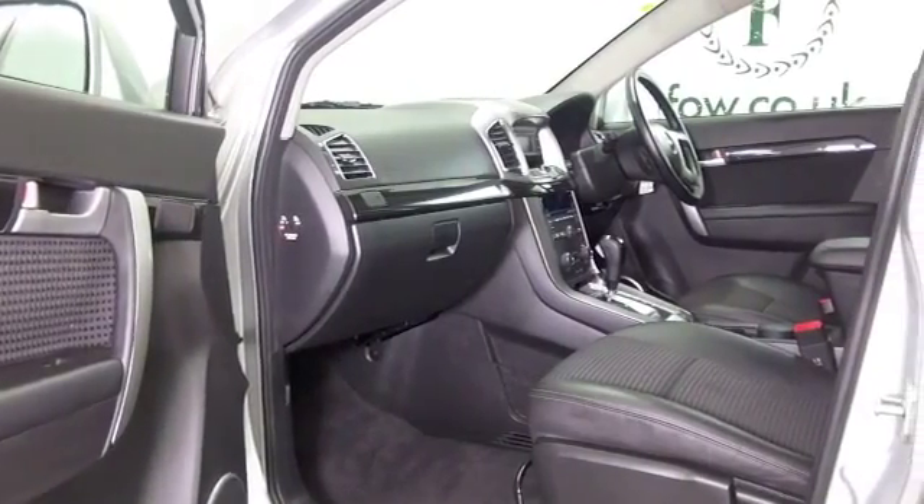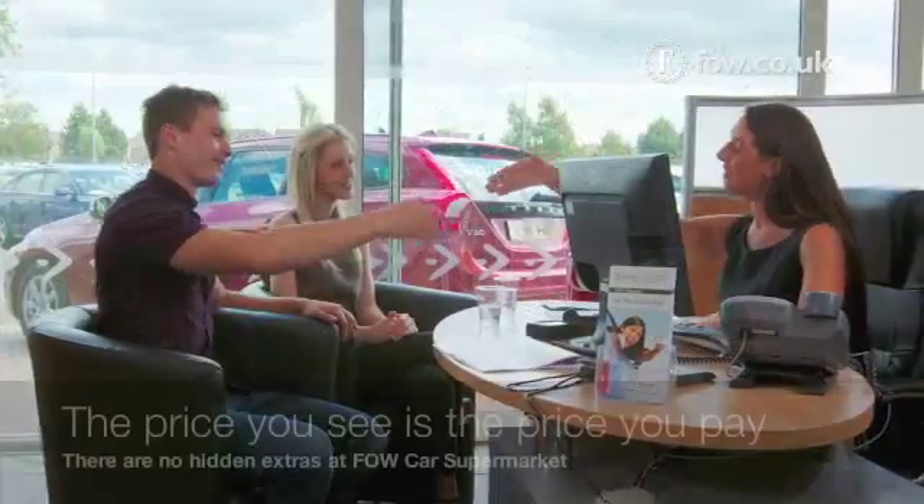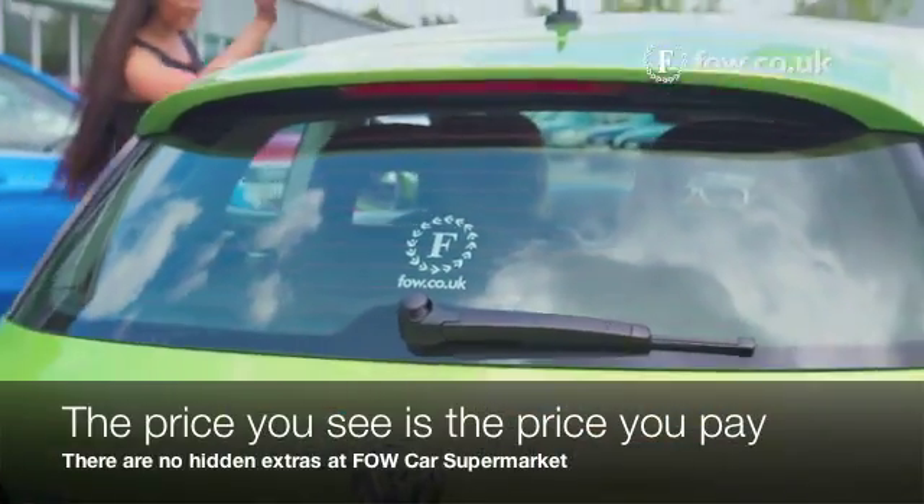If you'd like to find out a little bit more, why not give Jackie and the team a call in our call centre — they can answer any questions you might have.